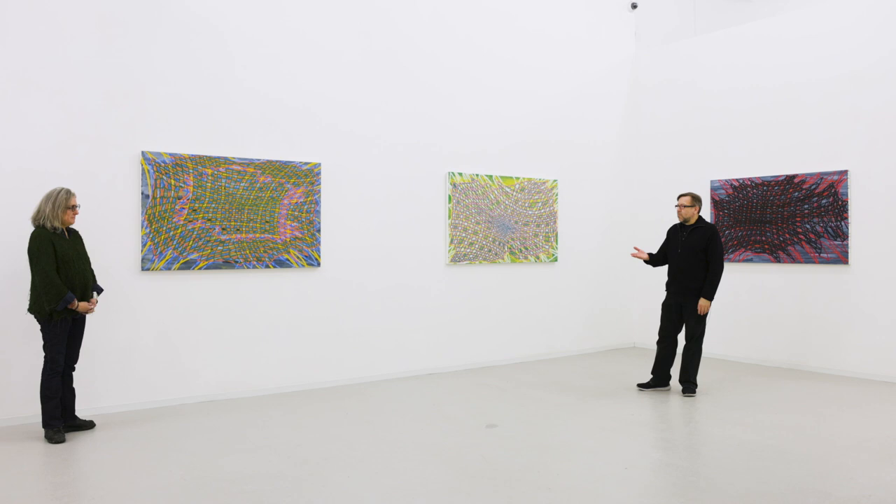David Eichlitz here with David Richard Gallery, and I'm with Laura Watt today. We're at the gallery standing in her exhibition for Solar Show, which is opening in just a couple days. We just installed everything last night and we're talking about the work.